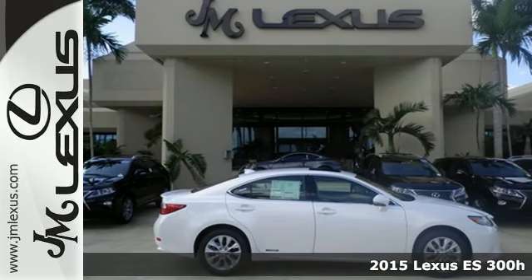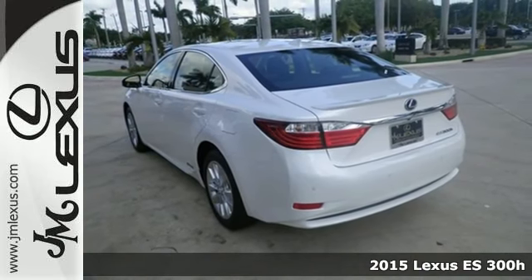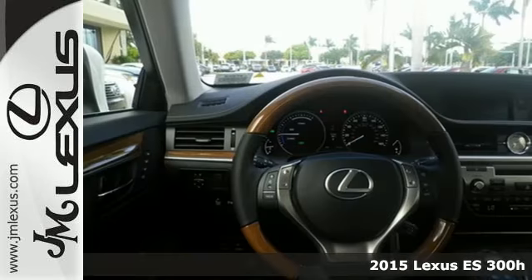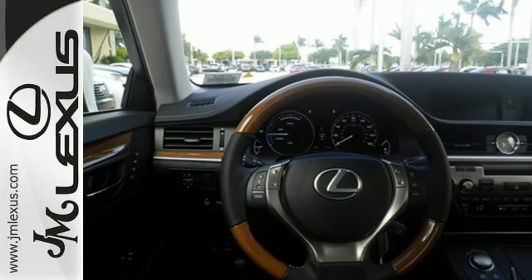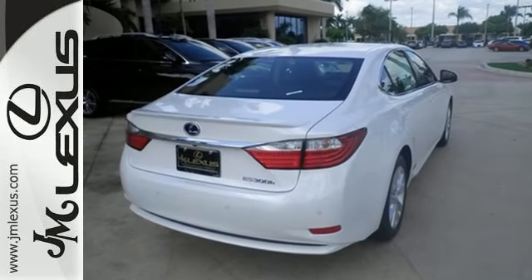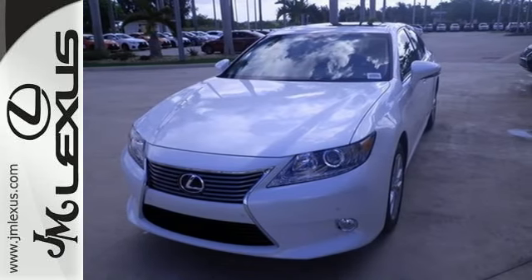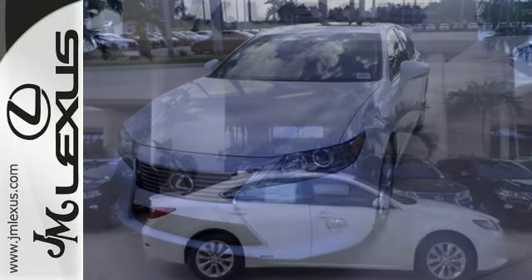Here's a 2015 Lexus ES300 Hybrid. This incredible hybrid is a stunning work of engineering technology. It offers captivating styling on the outside and indulgent comfort and amenities on the inside, not to mention the impressive EPA estimated 40mpg rating.